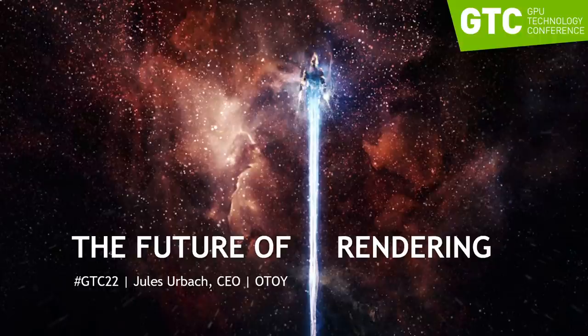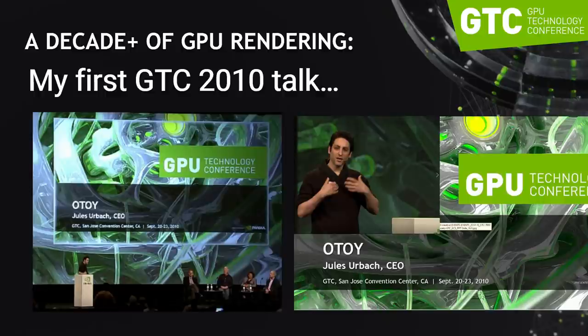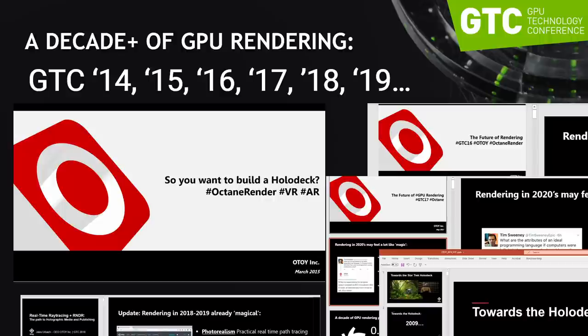Hi, everyone. This is Jules Verback, the CEO of OTOY, and today I'm here to talk about the future of rendering at GTC 2022. This happens to be my 14th GTC. I've been doing these for about a decade plus, starting back in 2009-2010 talking about the future of GPU rendering, which at the time was controversial for final frame rendering. Today, we've really shown that both in the cloud and on-premise, GPU rendering is here to stay and is the future for all kinds of graphics and production work.